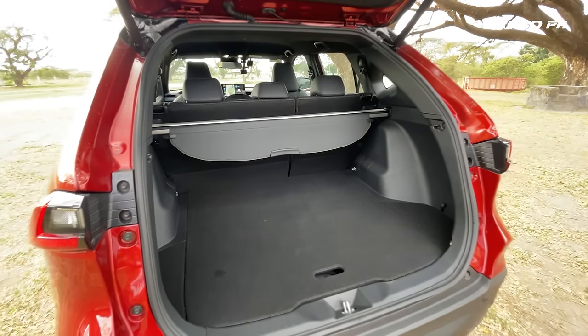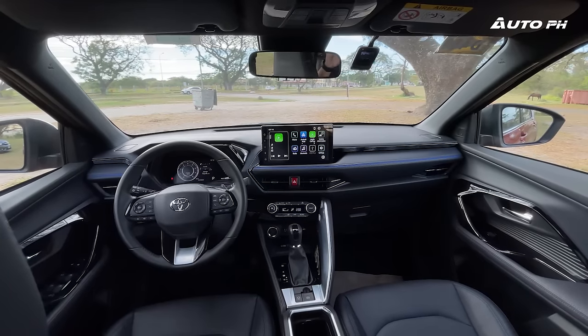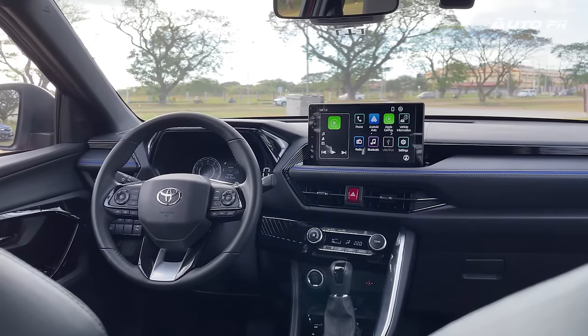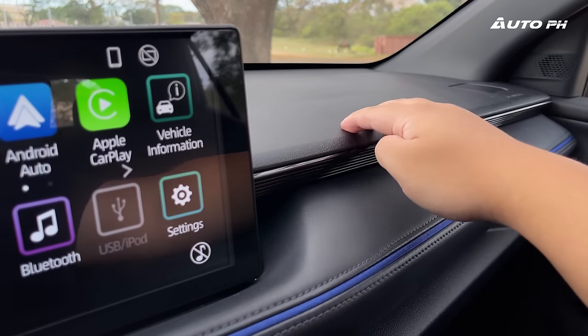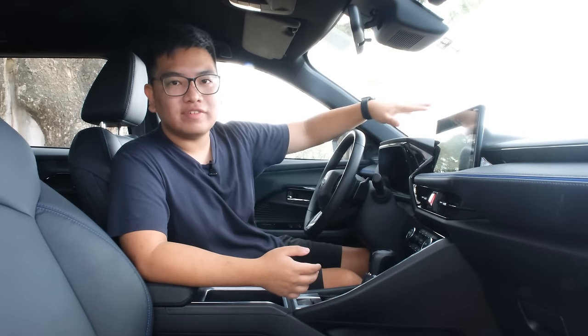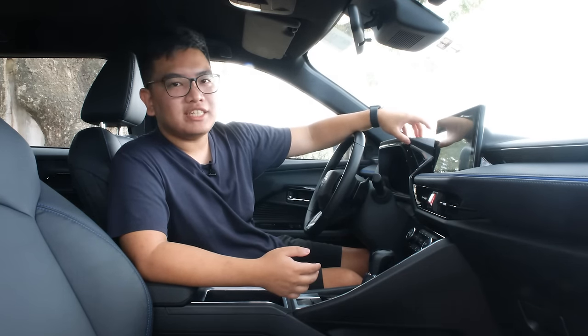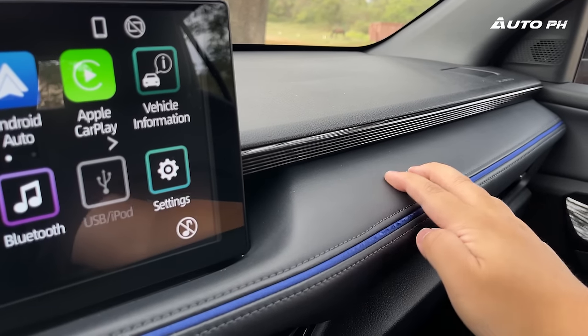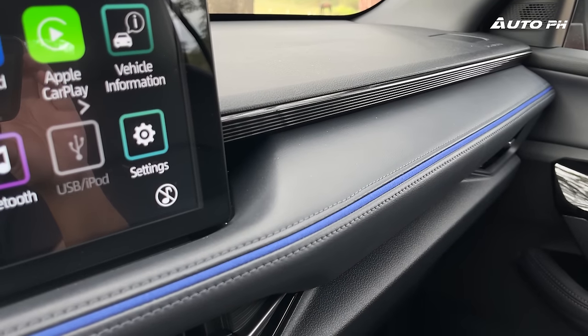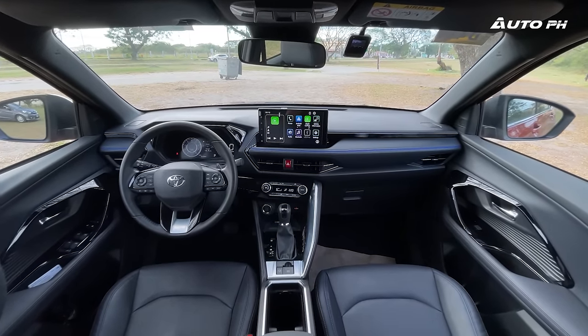Inside the Toyota Yaris Cross 1.5V, this is going to be very similar to the S Hybrid in terms of what you see and get. Materials are the same — hard-touch plastic on the dashboard. It does feel pretty solid, but there are a few panel gaps and some sharp edges on certain portions. The part in front of the driver does feel a bit cheap. There is a layered design with soft-touch leather on one section, which has blue piping. The overall design is very similar to the Toyota Raize and other Daihatsu-based Toyota products.